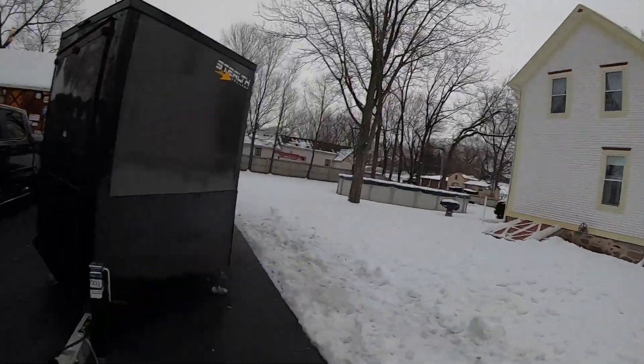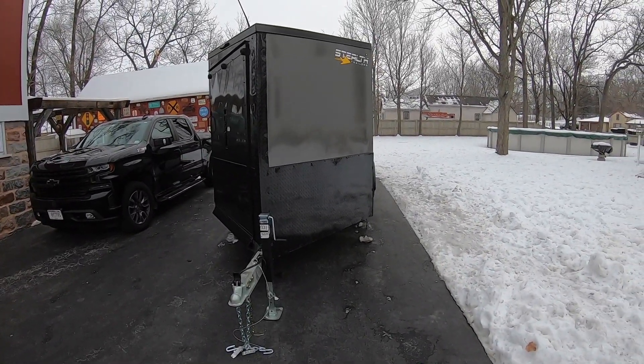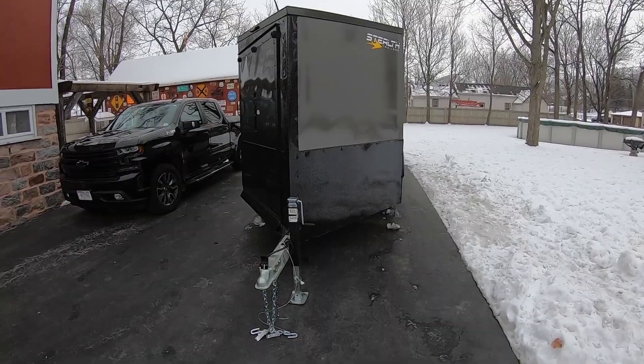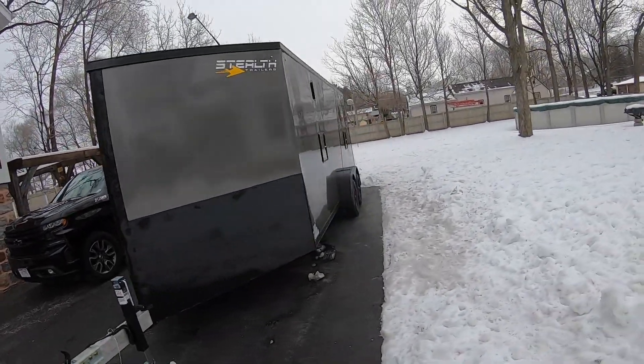Thanks for coming along for today. Good morning — it's the day after bringing her home. I thought I'd do a full walk-around, actually a quick one. The trailer is a Stealth Predator.